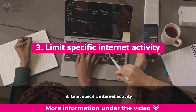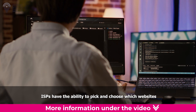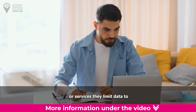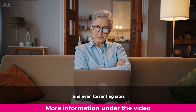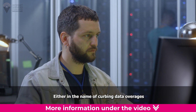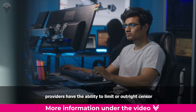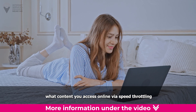Third: limit specific internet activity. ISPs have the ability to pick and choose which websites, activities, or services they limit data to. This includes gaming sites, streaming services, and even torrenting sites. Either in the name of curbing data overages or enforcing copyright laws, providers have the ability to limit or outright censor what content you access online via speed throttling.